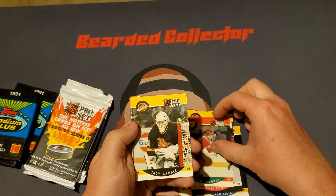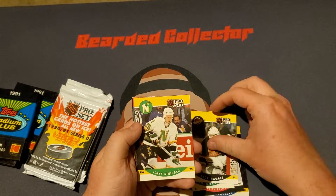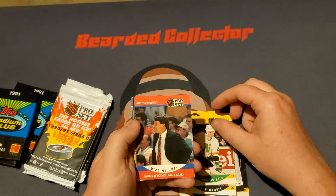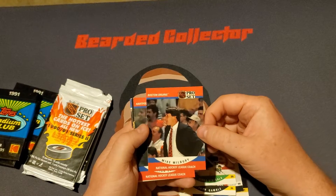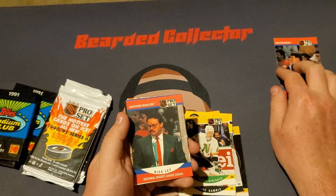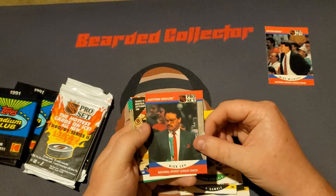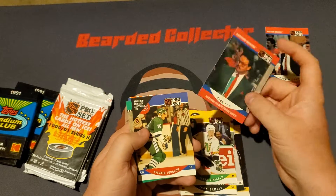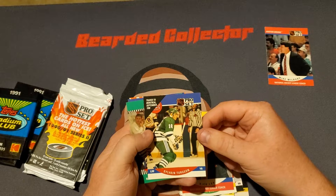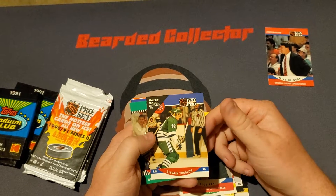We got a John Morris, Troy Gamble, Ilkia Cincelo, Mike Milbury. I'll tell you guys a story about why I like that card in a little bit. We got a Rick Levy, a Sylvain Turdron, traded to Montreal in September.